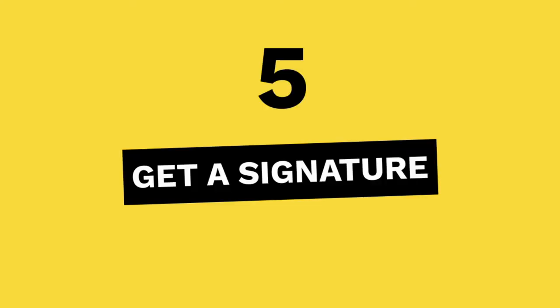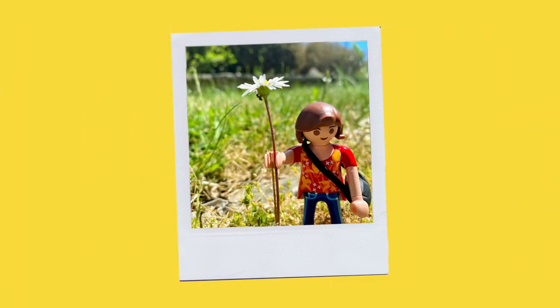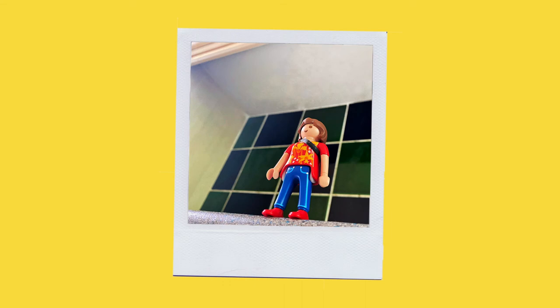Tip 5: Get a signature shot style. Taking pictures from weird angles can result in some of the best photos. This is all about seeing from another perspective, and to do this will require some creativity. You could try out some cool angles like bird's eye views, reflections, leading lines, or symmetry.